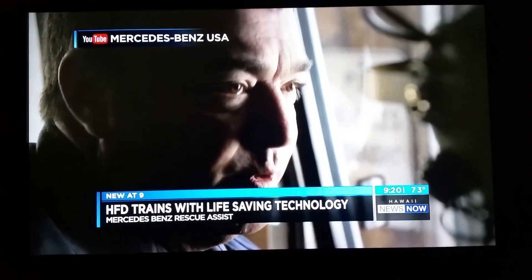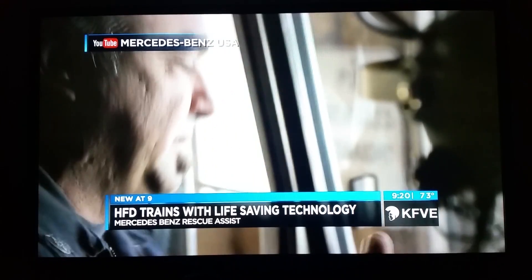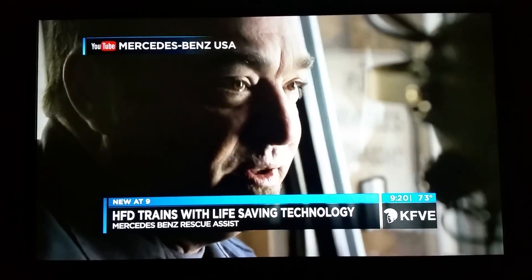Saves us a minute or two — that's huge. We're working with that golden hour of trauma, right? From the time of the accident, we have one hour to get into a trauma team.